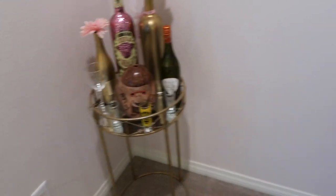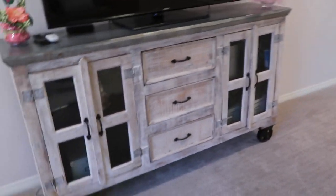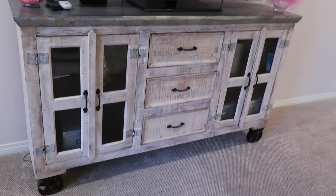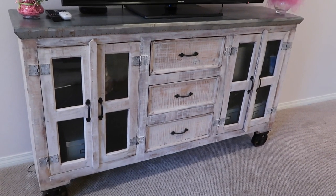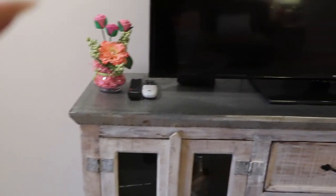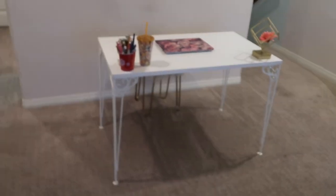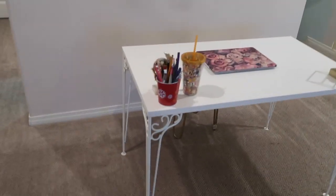Everyone always asks me where I got the TV stand from — it came with the house as well. I know it's so beautiful, but I can't tell you guys where it's from because it was already here when we bought the house. There's my TV, just some little decorations right there — I think my aunt made that one for me, and that one was probably from like a birthday party.